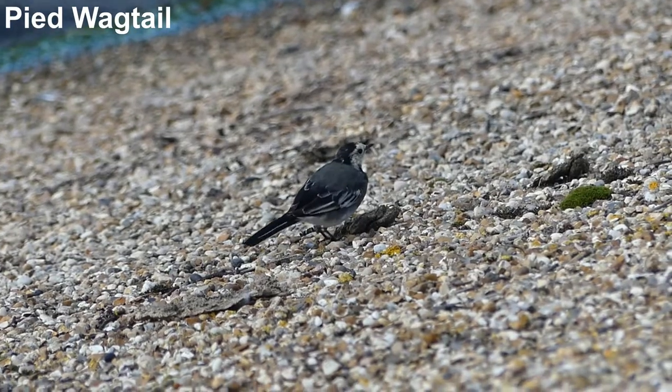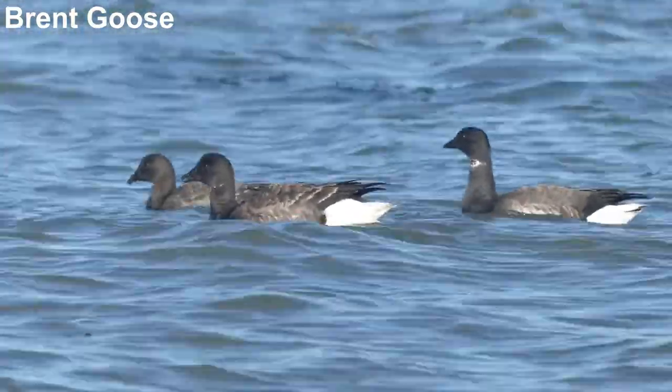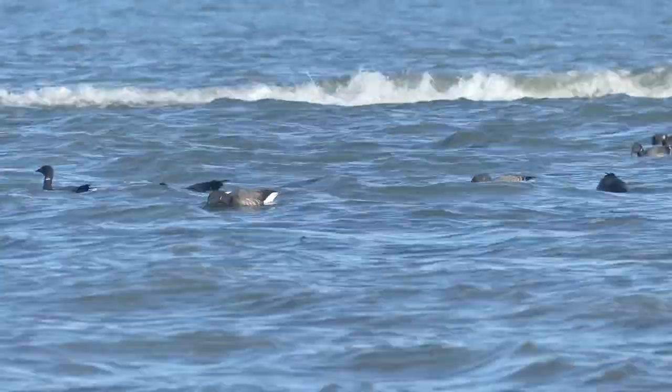As well as commoner birds like a pied wagtail. Autumn and winter bring brent geese to Fourness. Larger flocks can be seen on the mudflats of the nearby Thames estuary but small numbers can usually be seen here too.